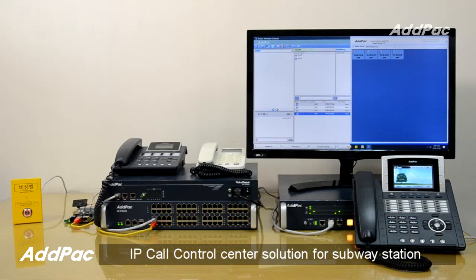Hi, I'm Jason. I'm here to introduce to you the IP call control center solution for subway station.